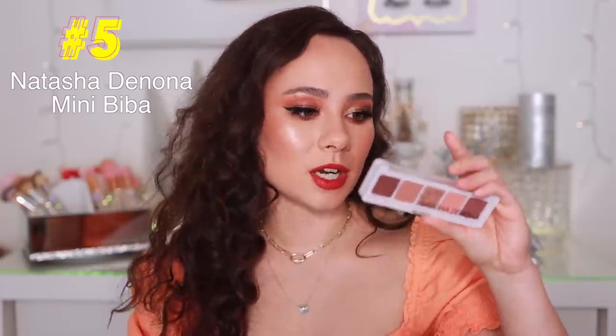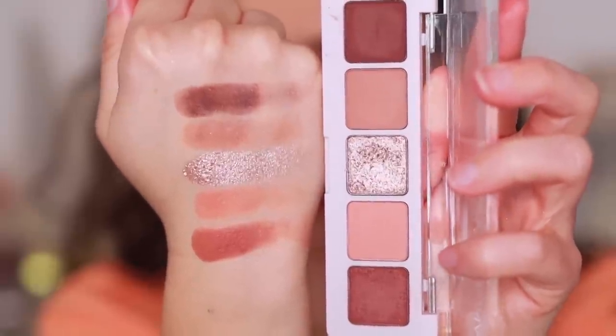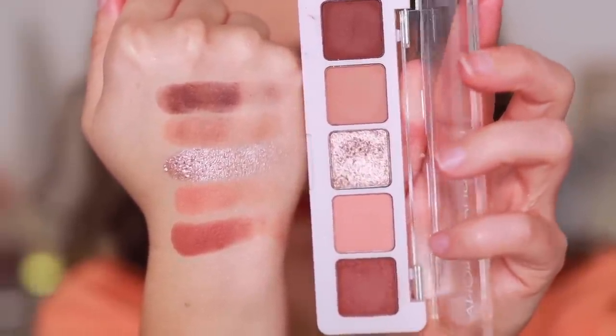The quality is fine, the color story is fine, I just don't love it and don't want to reach for it. Number five — some of you will be shocked — is the Natasha Denona Mini Biba Palette. It's a gorgeous palette and the quality is solid, but it's very boring to me. I want something that excites and inspires me from Natasha Denona. Compared to my favorite mattes from her line, these feel a little more skippy and less creamy and pigmented.